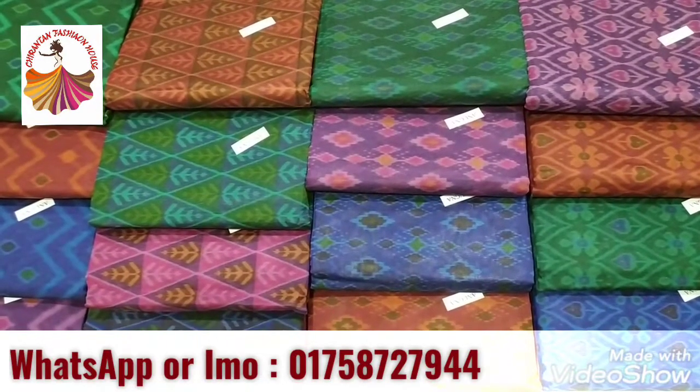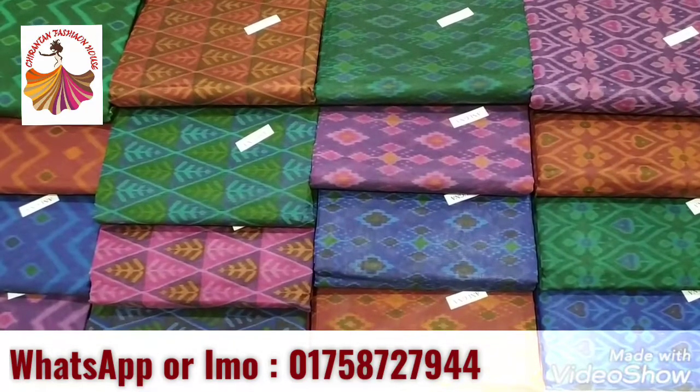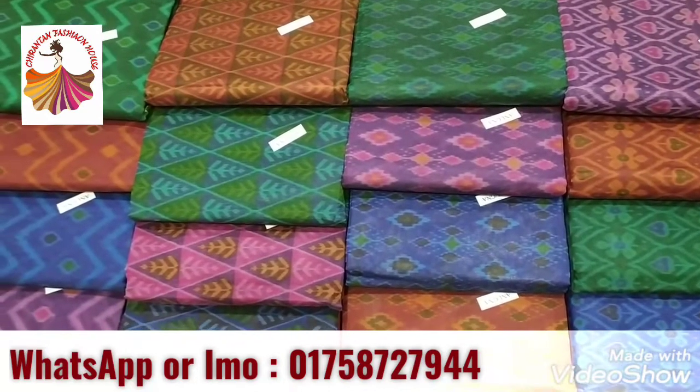Hello friends, welcome to our channel. Welcome to our shop in LFN Road, Green Shornika Shopping Mall, shop number 619. This is MB Print.